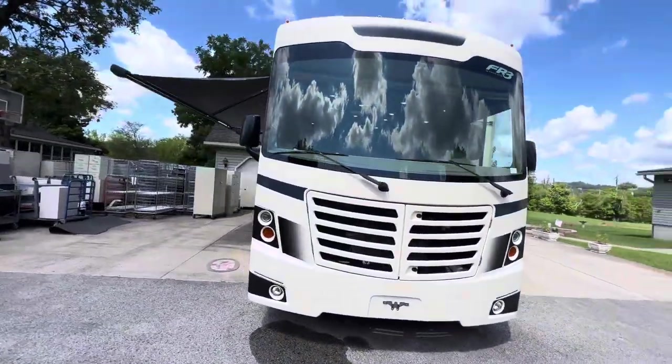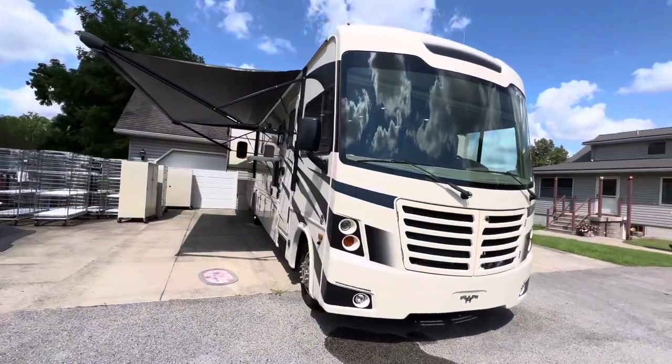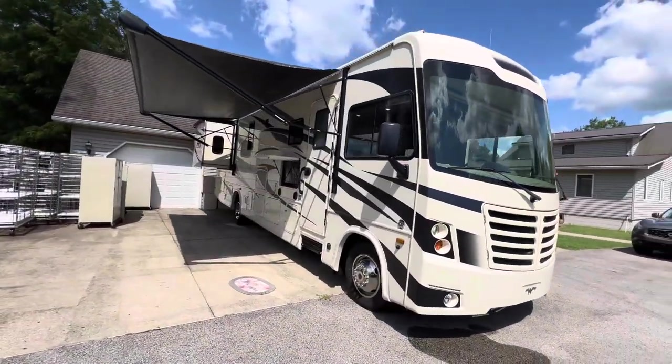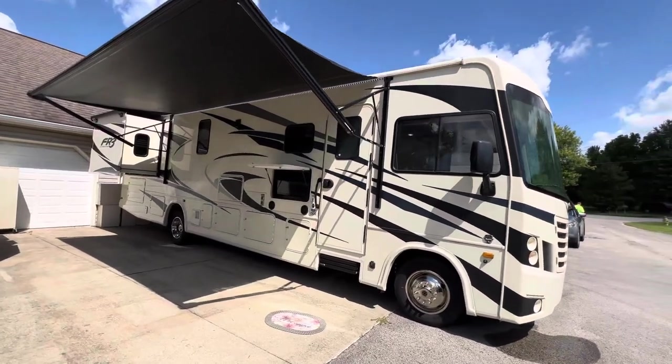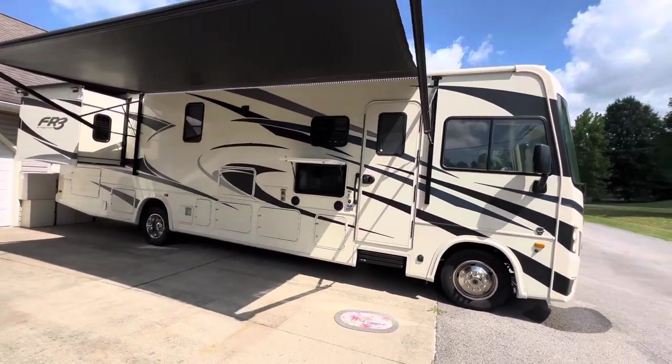If you like this video, I'd appreciate it if you give a thumbs up, and if you want to keep up to date on RVs coming for sale by owner in the Louisville, Kentucky area, you can always follow HelpSellMyRV.com on Facebook, Twitter, YouTube, and Instagram.